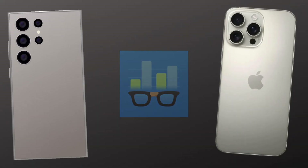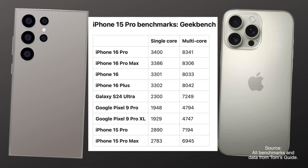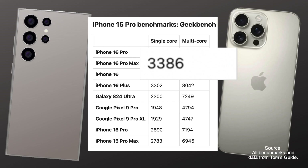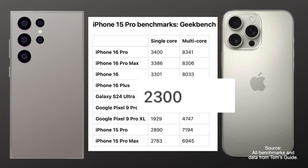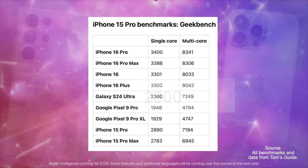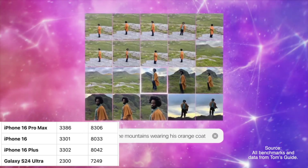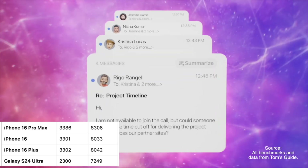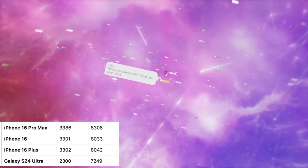First, let's talk about performance. On Geekbench, the iPhone 16 Pro Max absolutely crushes the competition with 3,386 points in single-core tests, leaving the Galaxy S24 Ultra trailing behind with just 2,300 points. Multi-core performance, the iPhone's 8,306 still leads over the Galaxy's 7,249 — that's about a 15% edge — meaning everyday tasks, multitasking, and even heavy apps may feel faster and smoother on the iPhone, although you may not feel that with everyday use.